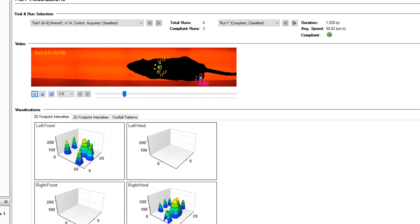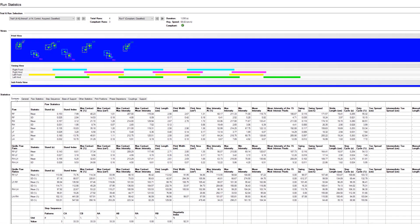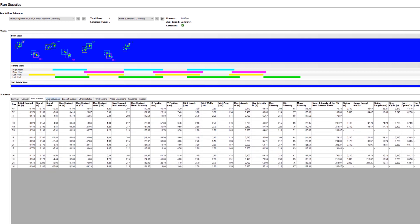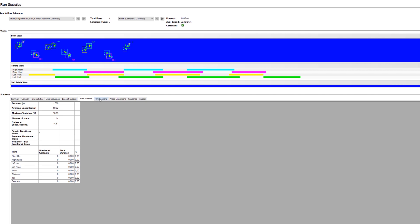I think the catwalk is probably one of the most sophisticated pieces of equipment that I've seen, and I'm really, really excited that we have it. I just stare at the machine and I'm like, this is brilliant. Being able to see the animal going across, seeing how the data comes across, how simple it is to work with — it gives you so much data that has so much relevance towards the clinical endpoints.